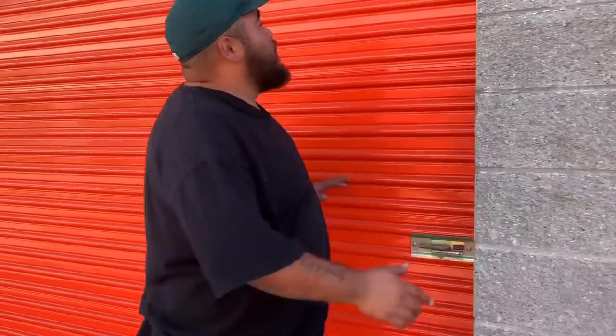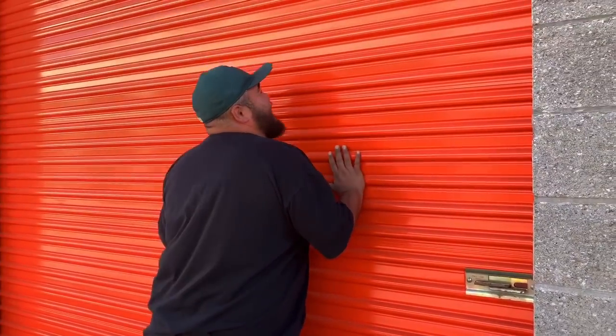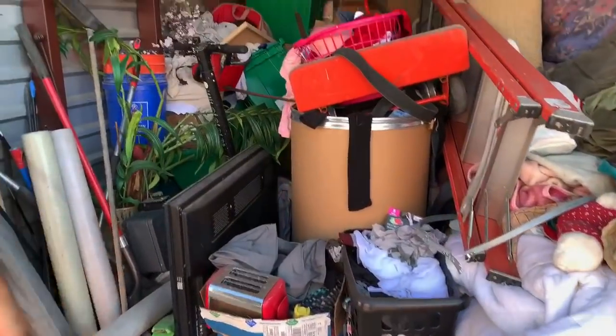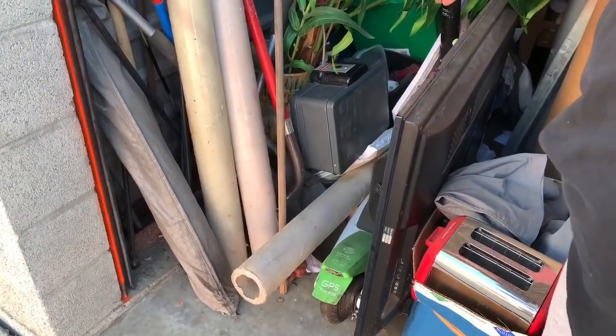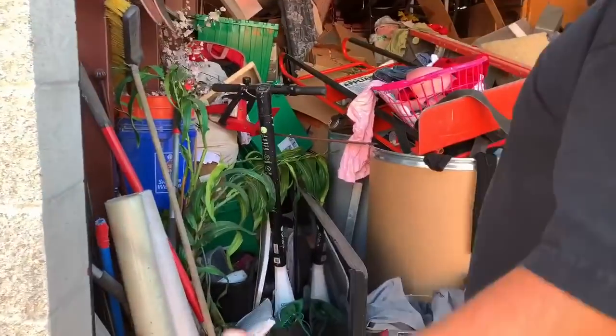All right, here's what's going on — I bought this unit for 50 dollars. Last time I bought one for 50 bucks it turned out to be a great unit, a money maker. Hopefully this one's a money maker too. I ain't gonna lie, I'm a little discouraged. Look at the size of this unit — humongous. The main reason I bid 50 bucks was because of this corner with garden tools, shovels, and there's even a lock box — actually, that's considered a safe, baby.